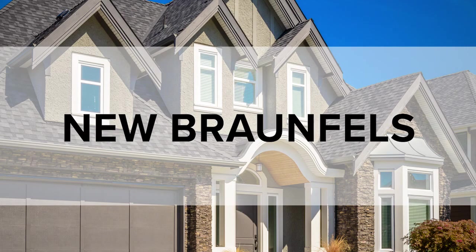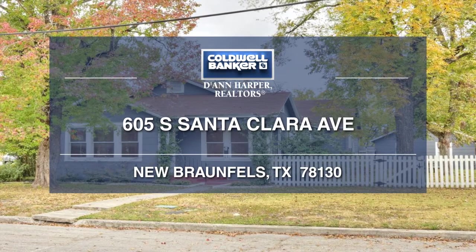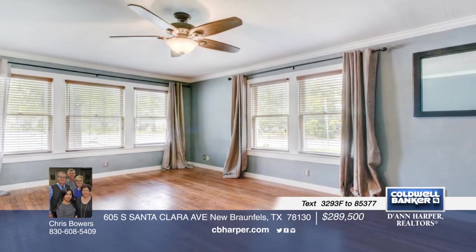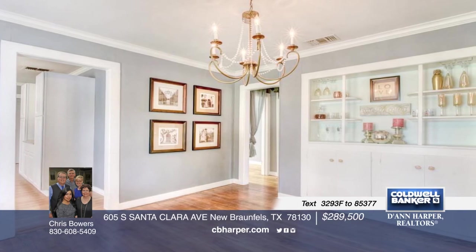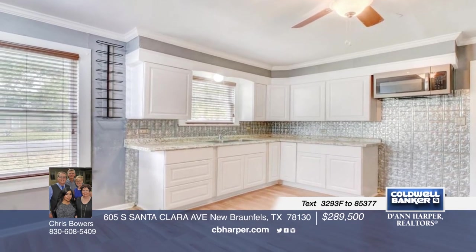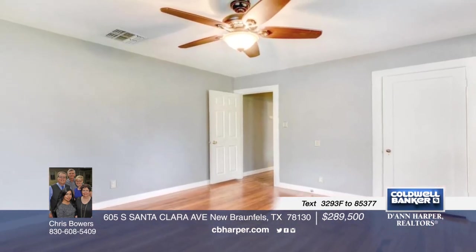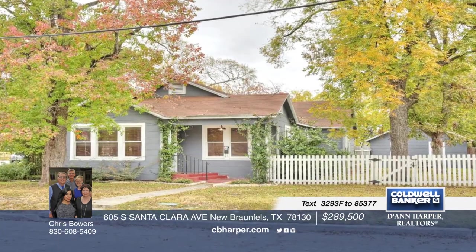Now, let's enjoy a look at the homes in the New Braunfels area. Don't miss the opportunity to view this charming 3-bedroom, 2-bath, 1940s cottage in downtown New Braunfels. Just blocks away from downtown restaurants and shops, this home features original hardwood floors, large bedrooms, indoor utility, and an updated kitchen. The house is situated on a beautiful corner lot with several mature trees and plenty of space to either add on to the house or create a fantastic outdoor space. Call Chris today to schedule your private showing.